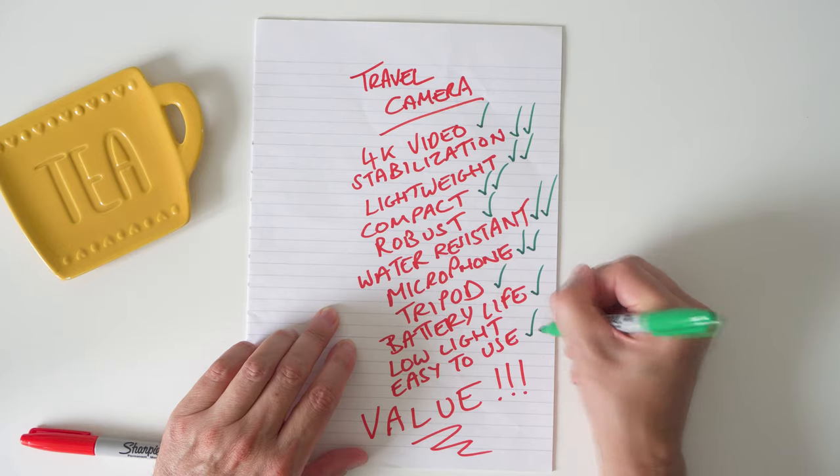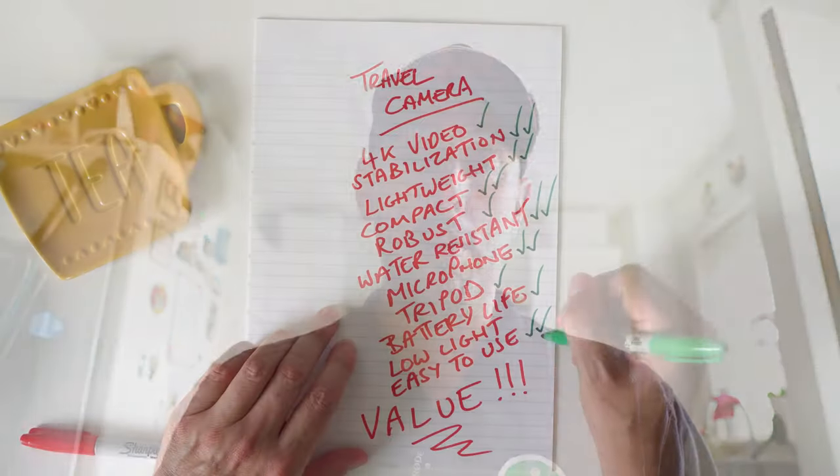Next on the list is how easy is it to use — well it is so simple. You want one button to start recording and the same button to stop recording, so that's going to get two ticks. And the final thing on our list is value. It retails for just over £500 with the combo pack with the Osmo Action. Looking at all the ticks on our list, I think that represents pretty good value for money — you won't find a better setup that ticks this many boxes for that price. So value I'm also going to give that a tick.